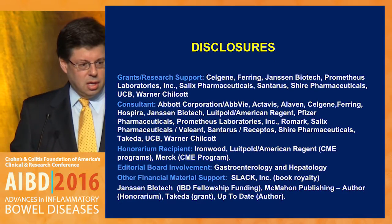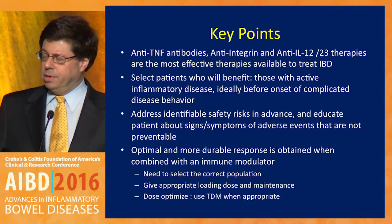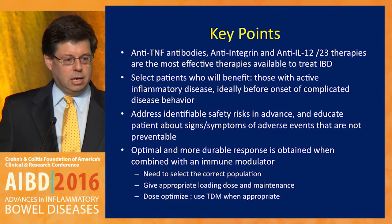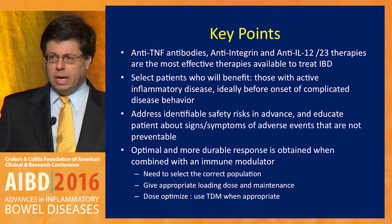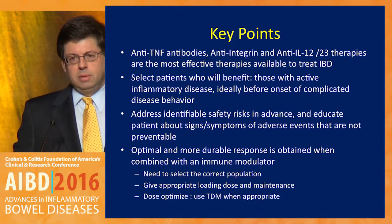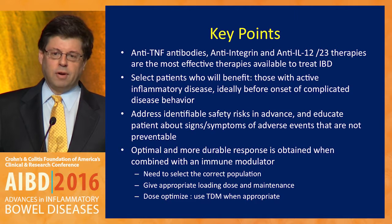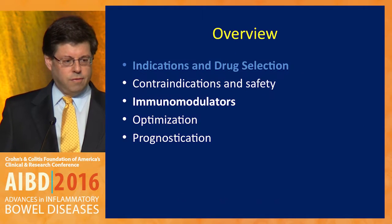So we'll start. The key points I'd like to make: biologics really are the most effective therapies that we incorporate in clinical practice to treat patients with inflammatory bowel disease. One of the most important things you have to do as a clinician is to select the correct patient — ideally before complicated disease comes about. We want to address safety issues before starting these medications, look at pre-treatment and post-treatment safety factors, and recognize that combo therapy gives the best benefit. But we need to profile our patients and select those appropriate for combo therapy and optimize the doses.